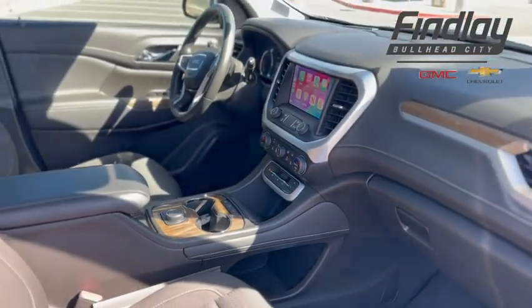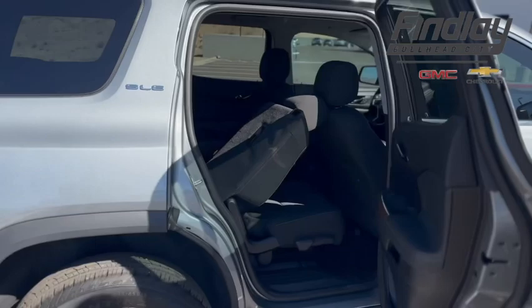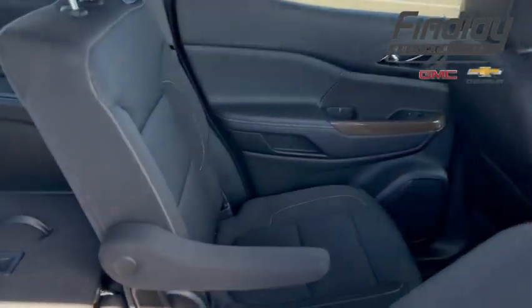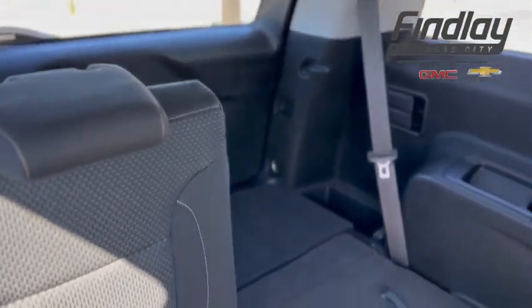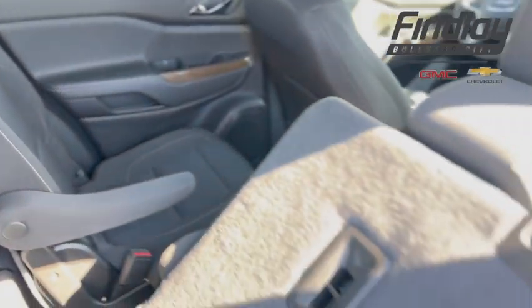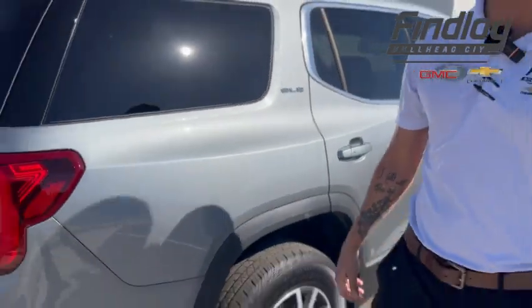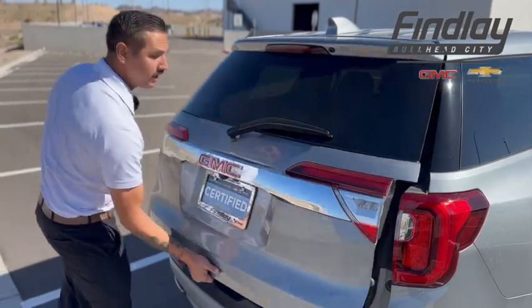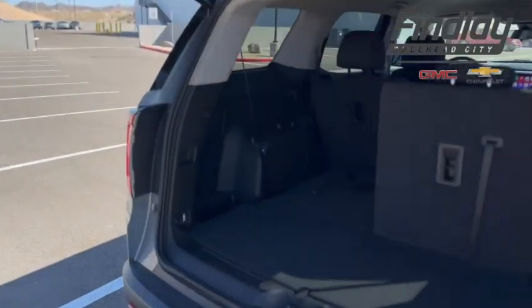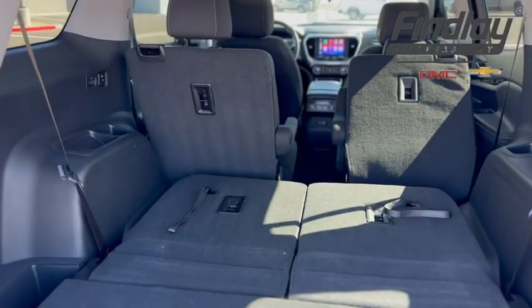This vehicle is going to be able to seat six people, so you're going to be able to fit your entire family in here. It's got a 2-2-2 setup — two seats in the front, two seats in the middle, and two in the back. It's got plenty of cargo space for all those family trips, taking the kids to and from soccer practice and all that. And if you don't want to utilize that back row, you can always put it down and have plenty of space to carry everything you need.